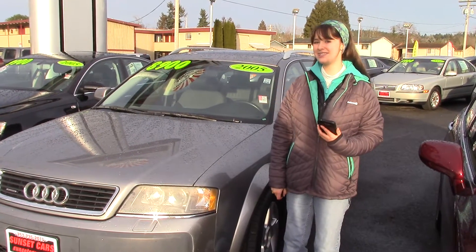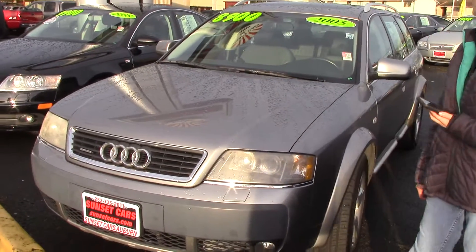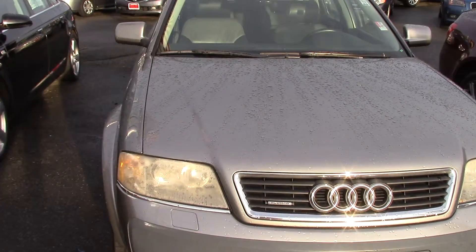Hi there, this is Jordan with Sunset Cars of Auburn, and I'm standing next to your new car. This is our 2005 Audi All-Road Base Quattro, stock number 96800.